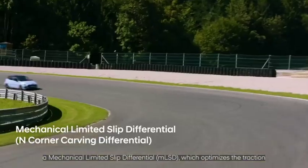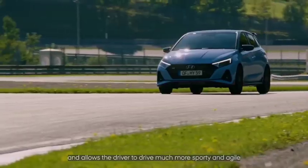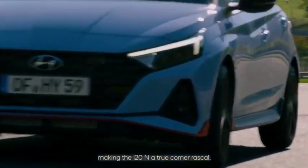A limited slip differential optimizes the traction and allows the driver to drive much more sporty and agile, making the i20 N a true corner rascal.